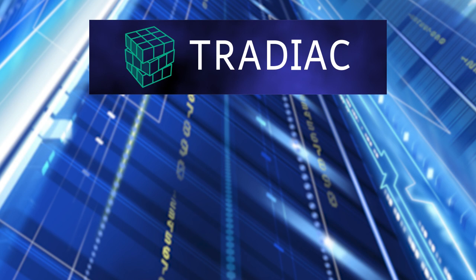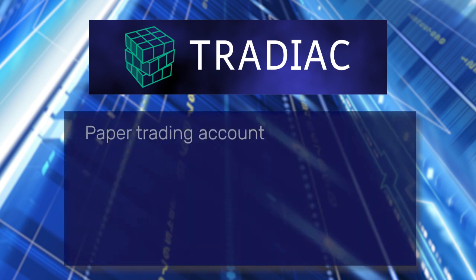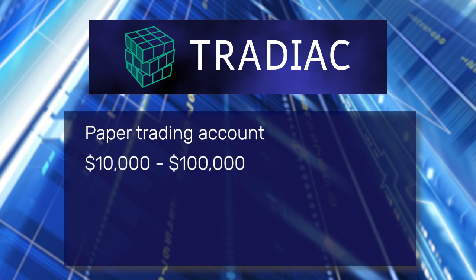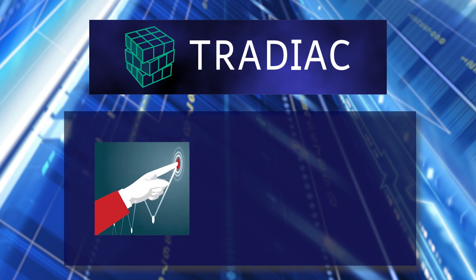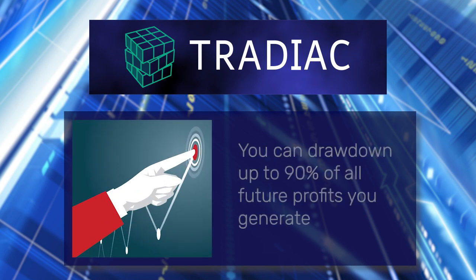When a customer signs up for trading funding, they're set up with a paper trading account, which can be from $10,000 to $100,000 in value. You can set your own profit target from 10% to 30%. There's a maximum daily loss set by Tradiac, and there's also a maximum overall loss. Once you've achieved your profit target, you're then eligible to withdraw your profit on future trading activity, and you can draw up to 90% of the returns you make.